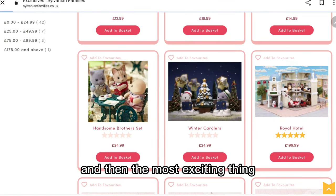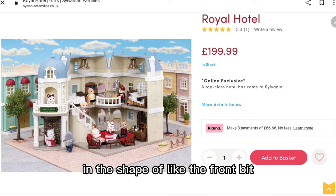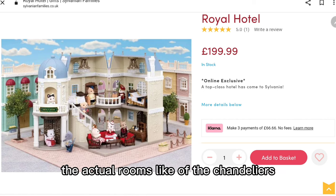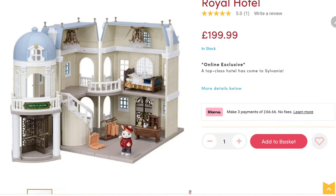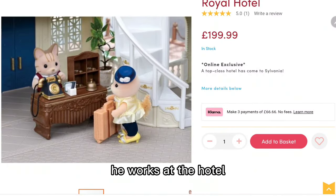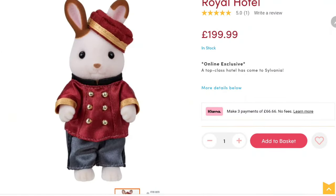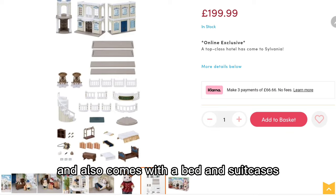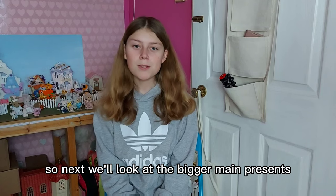The most exciting thing is the Royal Hotel. It's quite similar to the department store in the shape of the front bit, and also similar to Elegant Town Manor with the shape of the actual rooms and the chandeliers - it looks so cool. It comes with William Cinnamon, who works at the hotel. I love his outfit, it looks so cute. It also comes with a bed and suitcases and some other pieces.